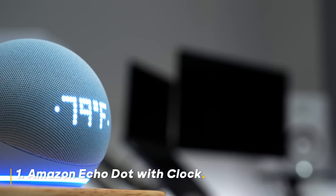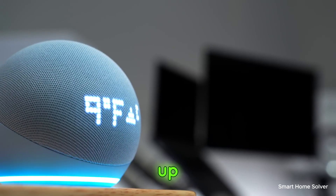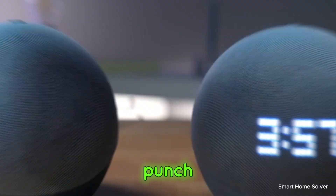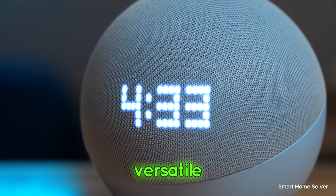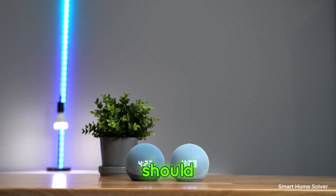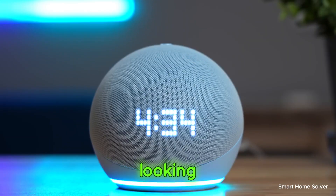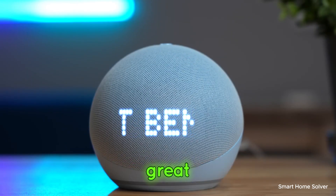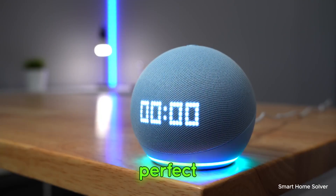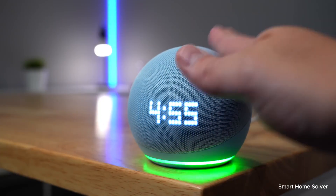Number 1: Amazon Echo Dot with Clock. First up, we have the Amazon Echo Dot with Clock 5th Gen. This little device packs a punch with its improved sound quality and versatile features, making it the perfect companion for any room in your house. Should you buy it? Absolutely, if you're looking for an affordable smart speaker that offers great sound and a handy display, the Echo Dot with Clock is a must-have. It's perfect for both smart home beginners and seasoned tech lovers.